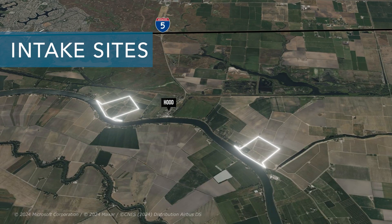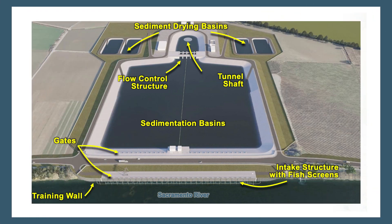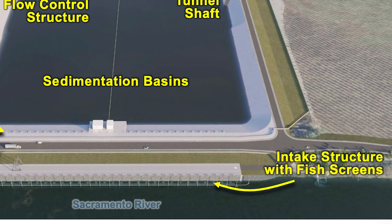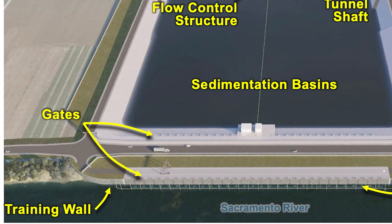The intakes are the facilities that divert water from the Sacramento River into the Delta Conveyance System. Prior to construction of the intakes, the intake sites would serve as shafts that are part of tunneling operations. This rendering highlights the key features of a typical intake. The intakes would include cylindrical fish screens which prevent aquatic species from being diverted with the river water. The buried box conduits and gates facilitate conveyance of water from the fish screens to the sedimentation basins.